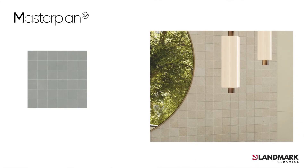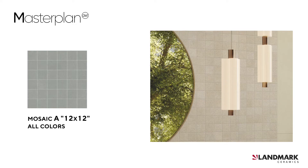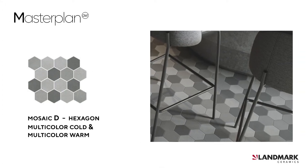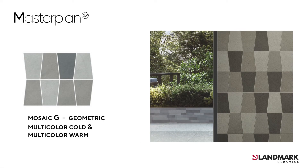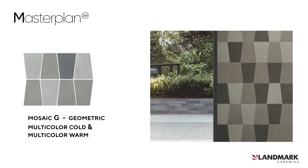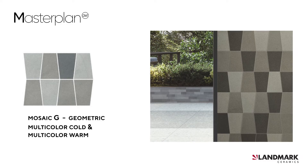Finally, to complete the range, Masterplan also includes three different mosaic shapes that can be used to decorate both walls and floors, indoor and outdoor. The classic Mosaic A with the 2x2 square piece is available for all colors. The fancy honeycomb small hexagon shape Mosaic D is available in multicolor Cold and multicolor Warm. And a new and trendy mosaic, the multicolor Mosaic G, available in multicolor Cold and multicolor Warm, recreates a dynamic geometric pattern blending three different neutral shades.